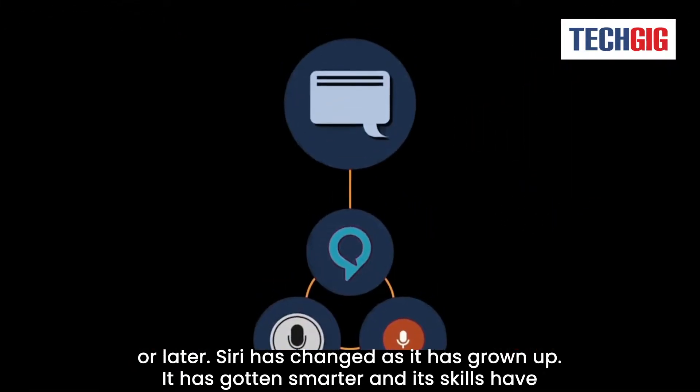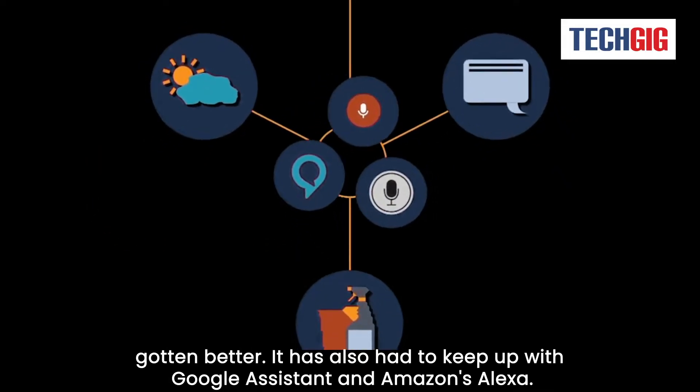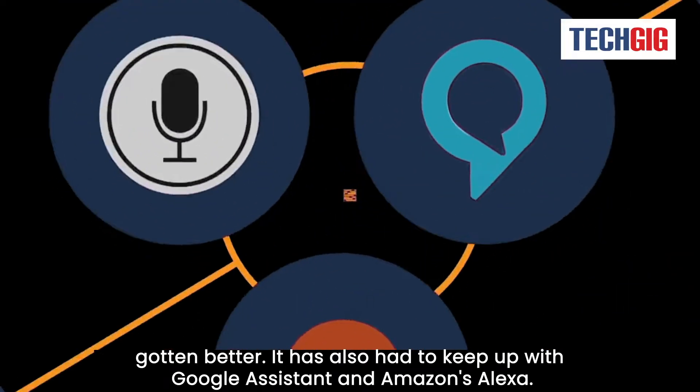Siri has changed as she has grown up. She has gotten smarter, and her skills have gotten better. She has also had to keep up with Google Assistant and Amazon's Alexa.